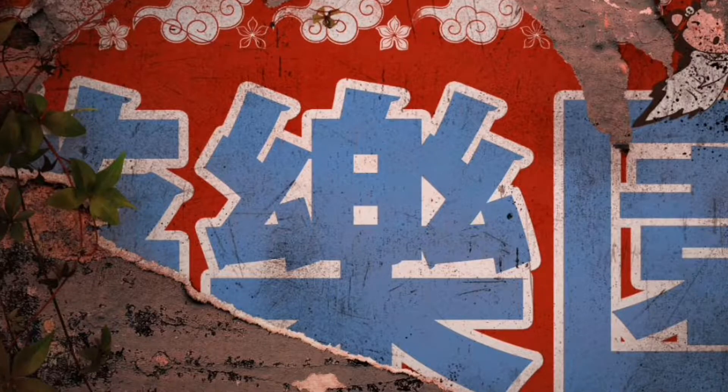Hey guys, it's Apple, and today we're going to be looking at this new teaser image on the Rainbow Six Siege Twitter site. This is the first teaser, I think, for the Hong Kong operators. I don't know what this really means — it's some sort of Hong Kong language, I'm presuming.